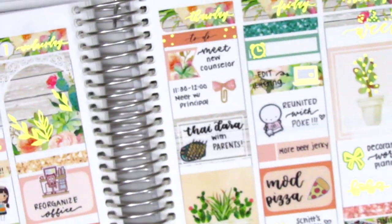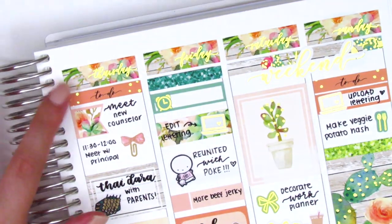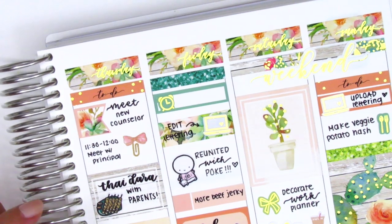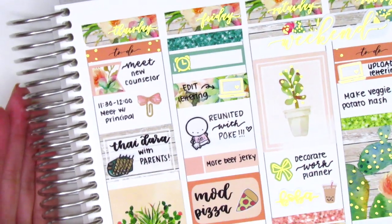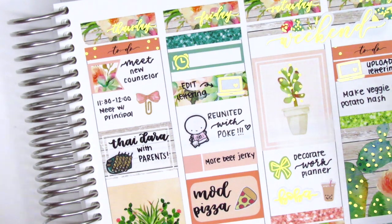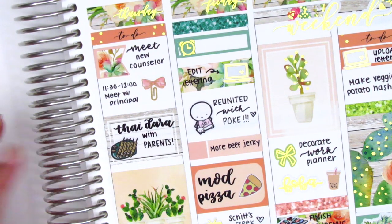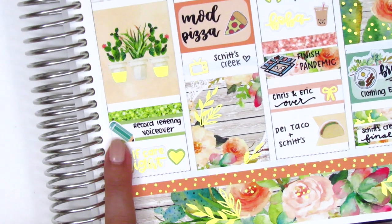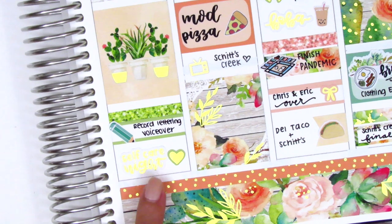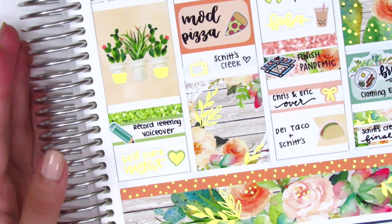Moving to the latter half of the week. For Thursday, these stickers are from the kit. The bow paper clip is from Sticky Fingers Co — I love these little bow paper clips, they're super dainty and I have so many different colors so they always match my spreads. The Thai food sticker is from Hazel Sticker — I got Thai food with my parents that day, they came and visited me at work and we had a little lunch together, which was super nice. The pencil sticker is from Nikki Plus 3. And the self care night gold foiled sticker is from Rainy Dot Plans — she has the best gold foiled lettering stickers. The heart came in the kit's little icon sheet as well.